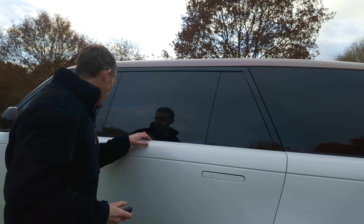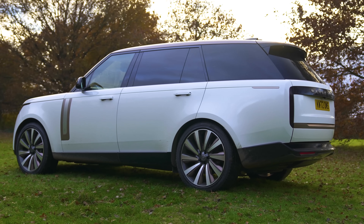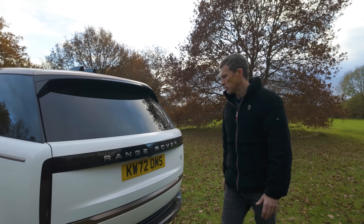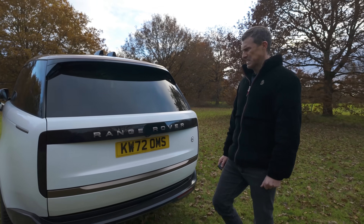It's so sleek — where are the window rubbers? They're hidden. Round the back, this is a biggish, squarish vehicle, yet it just manages to look strangely sleek.